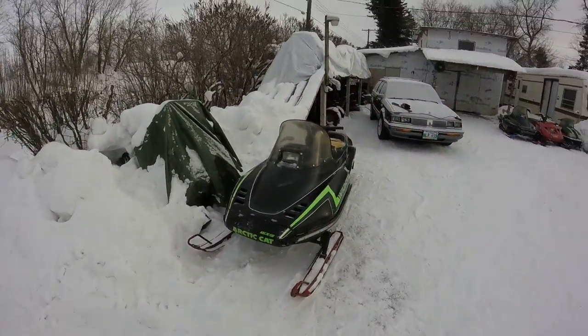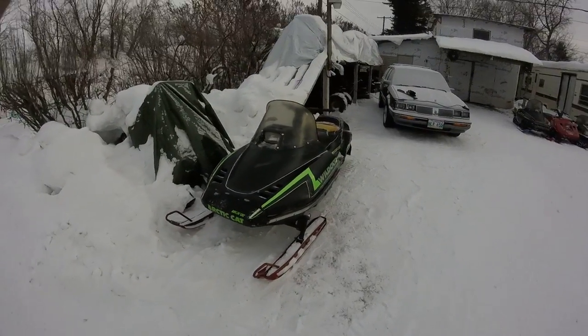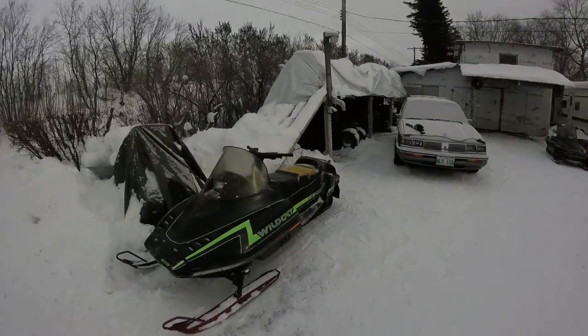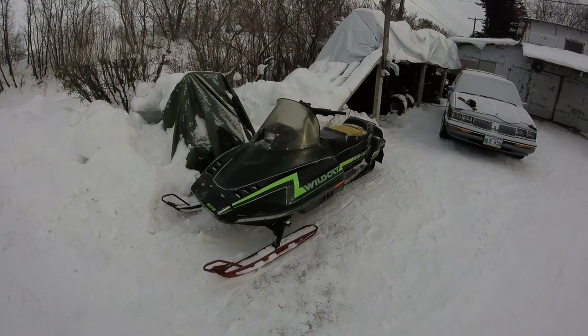And all my sleds — good enough to go riding on them all. Well, see you guys later. Bye.